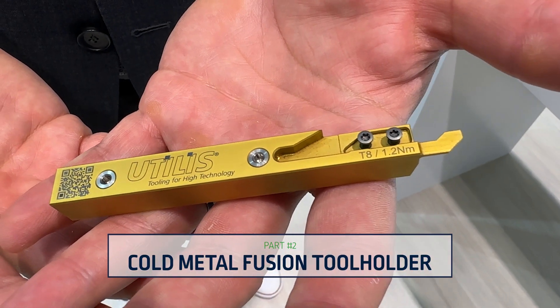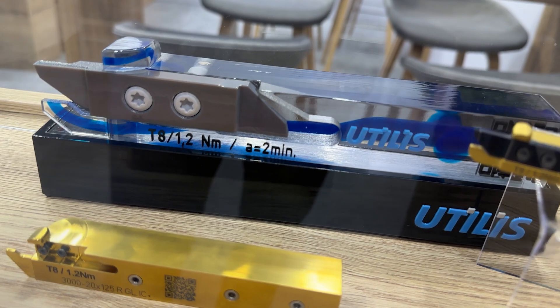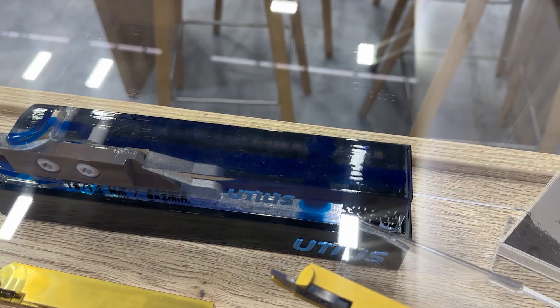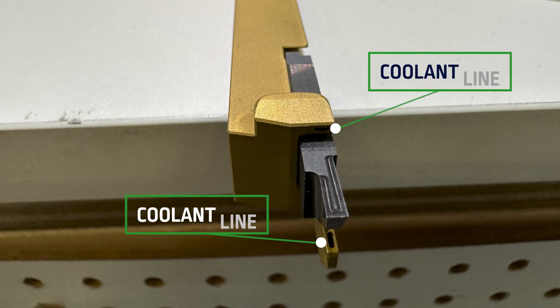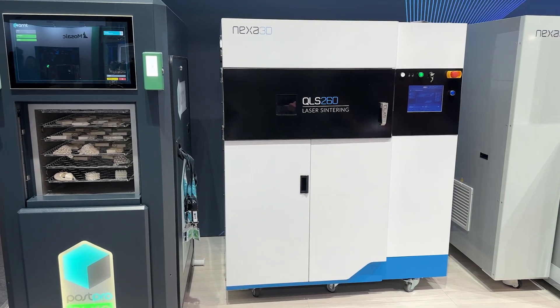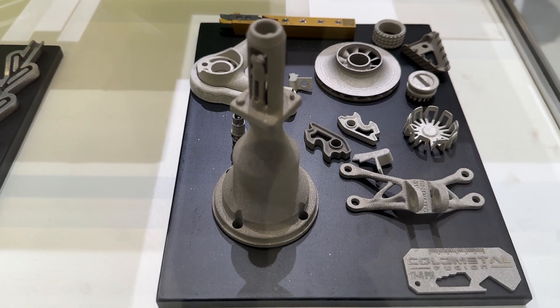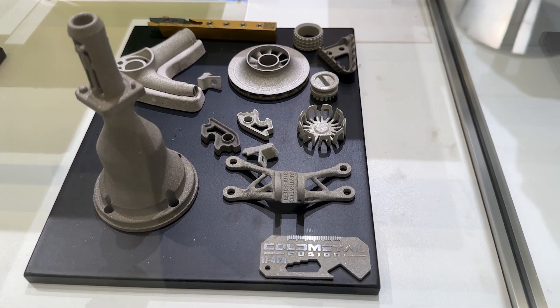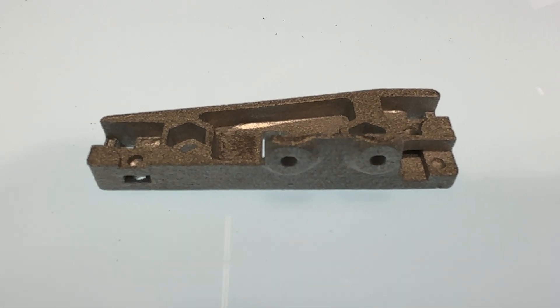This lathe tool holder is from Utilis, a tool-making company in Switzerland. Viewers who do machining might recognize it as a tool holder for small parts turning. It is 3D printed because of the internal geometry — passages through the solid body that deliver coolant and cutting fluid, directing it at two strategic locations simultaneously on the cutting edge. This was formerly made through a more complicated conventional process: drilling intersecting holes and sealing up the exits. It's 3D printed instead through a relatively new process called cold metal fusion, where polymer is melted to fuse metal powder into a pre-sintered green form that then goes on to a sintering step to realize full density, strength, and hardness.